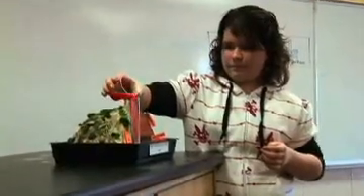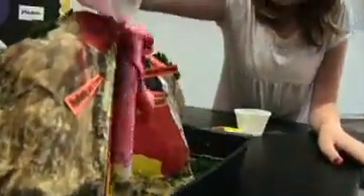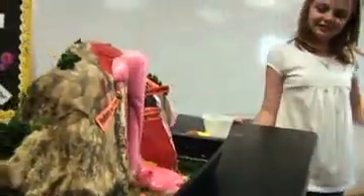We got to actually sit in the classroom and watch the teacher go through our teacher guide that is included, see how that flows, see how the students use our products, see how easily they can create their project. And even though they all start out with the same materials, there are no two alike.